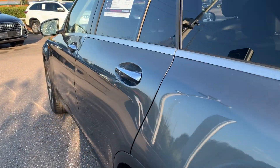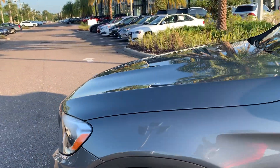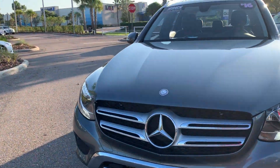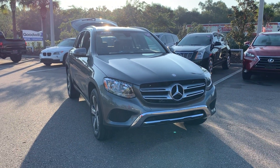This vehicle is powered by a 2-liter turbocharged engine, so it's fuel efficient and has power. And like all pre-owned vehicles at Mercedes-Benz of Wesley Chapel, it has a five-day 250 mile money-back guarantee.